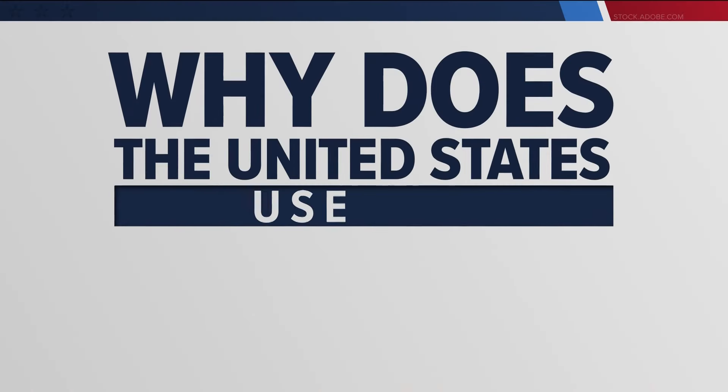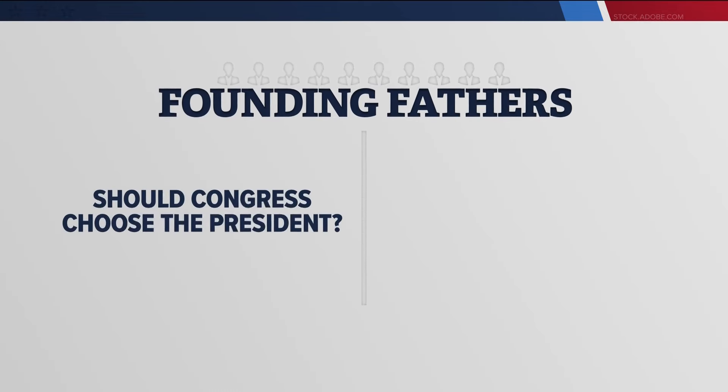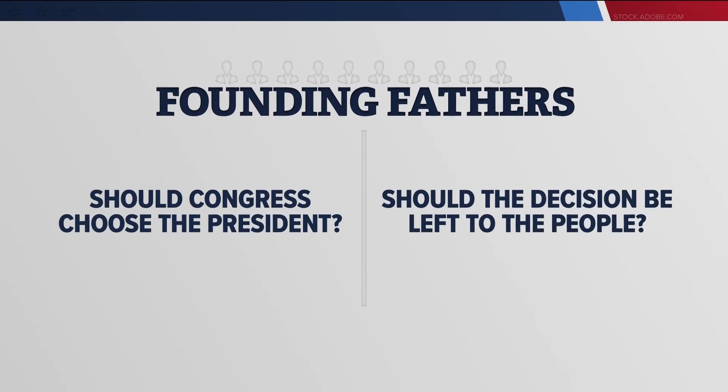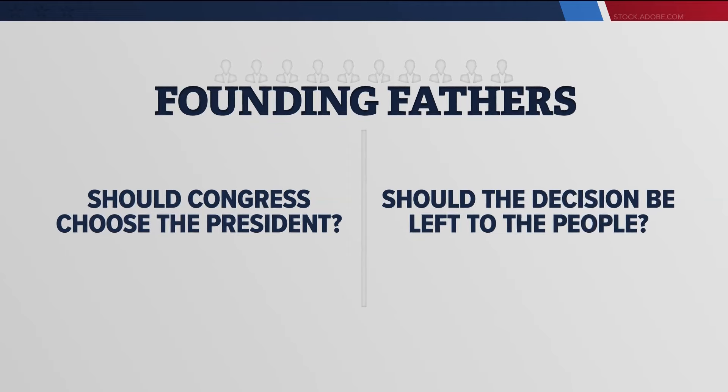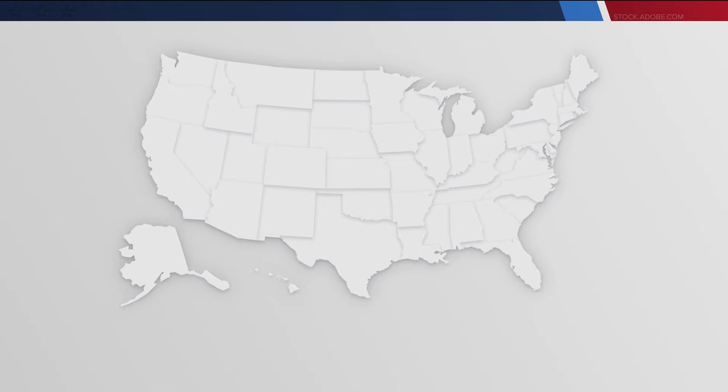Why does the United States use the Electoral College to pick the president? The founding fathers were split — should Congress choose the president, or should it be left to the people? The use of electors was the solution. When you cast your vote for president, you're deciding which electors will represent your state.